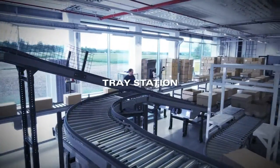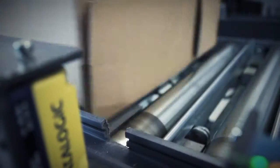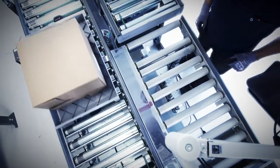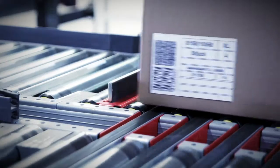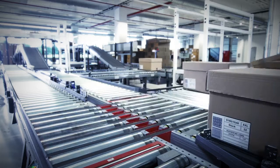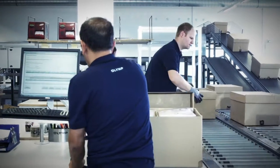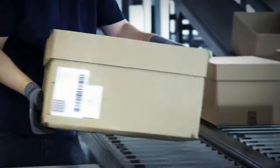Cartons with non-standard dimensions are transferred onto special trays. Individual cartons are rejected on a random basis for a final product inspection. Cartons with actual values that do not match the target values are also automatically rejected and checked.